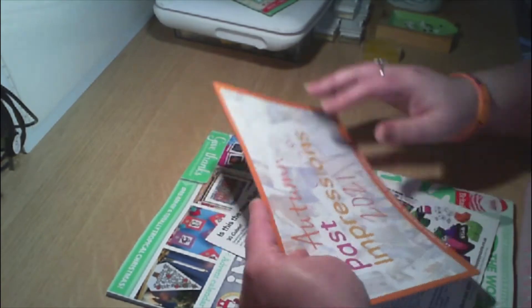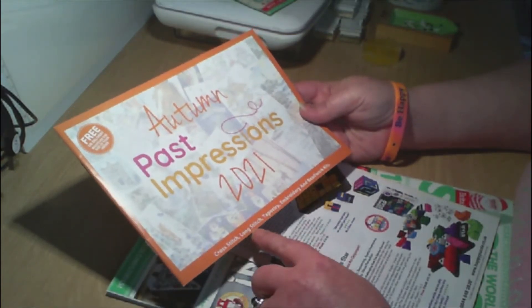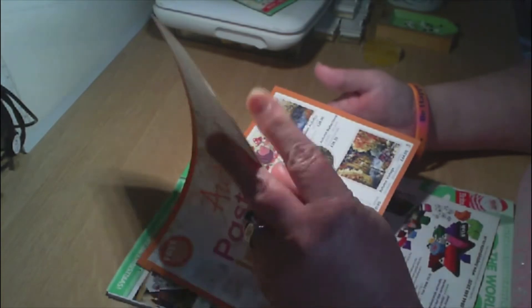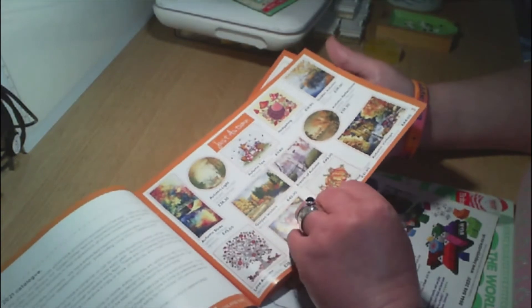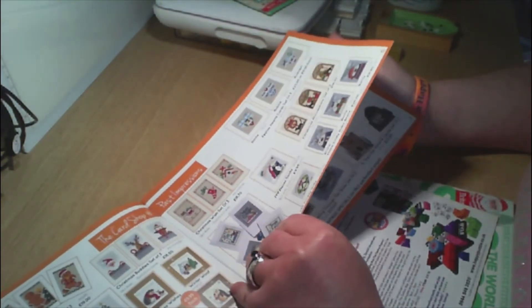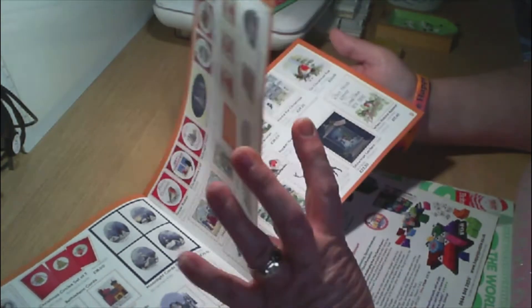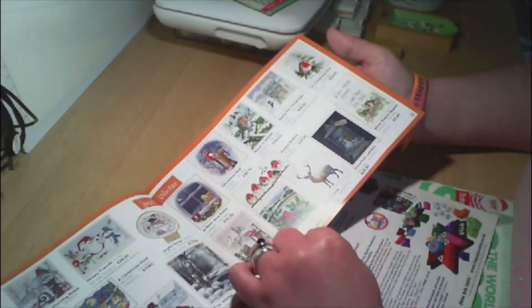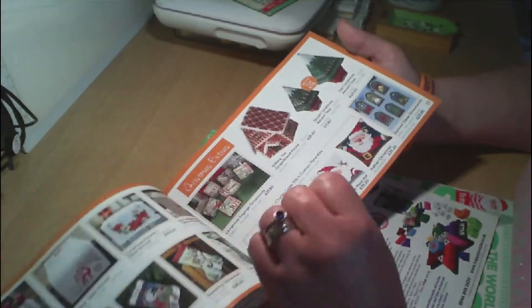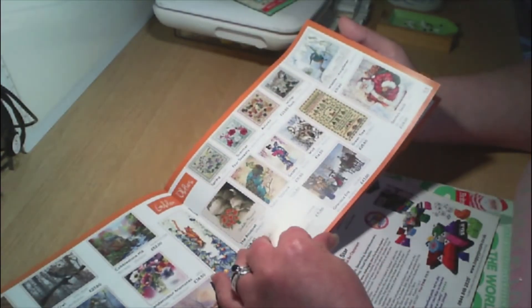Then we have Autumn Past Impressions 2021 — cross stitch, long stitch, tapestry, embroidery, and beadwork. This is a catalogue of stitches. That's really cute — it doesn't say on each individual one who the designers are.